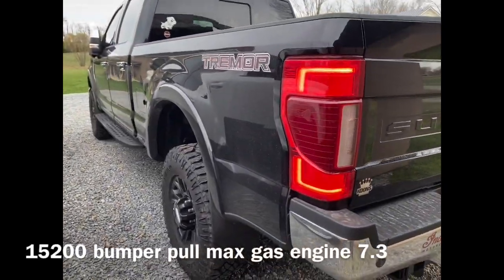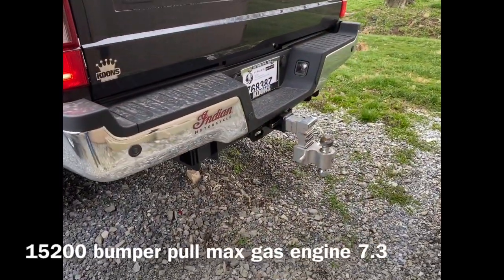First official tow day of the Ford Tremor. Let's see how she does.